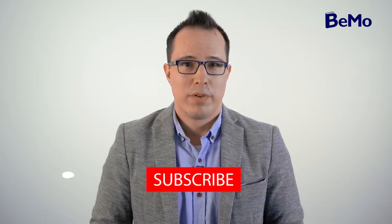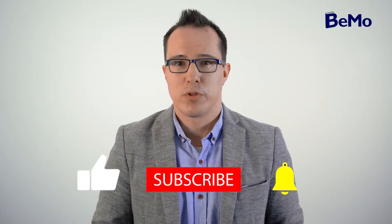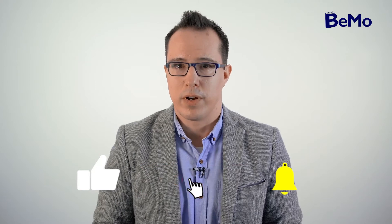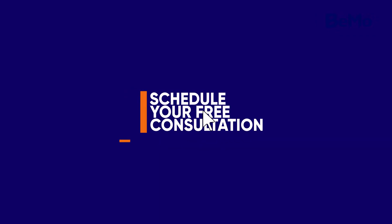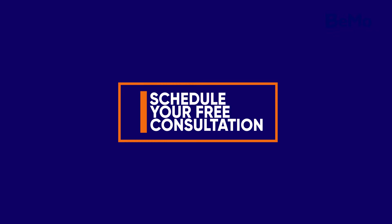My name is Joseph Kafka and I'm an admissions associate here at BMO. Before we get started, be sure to subscribe to whatever social media channel you're watching this from so you don't miss out on any of our upcoming videos. If you would like us to help you get into your top choice residency program, click on the link above or below this video to schedule your free initial consultation. Check out the timestamps in the description of this video to navigate the specific sections you're interested in.